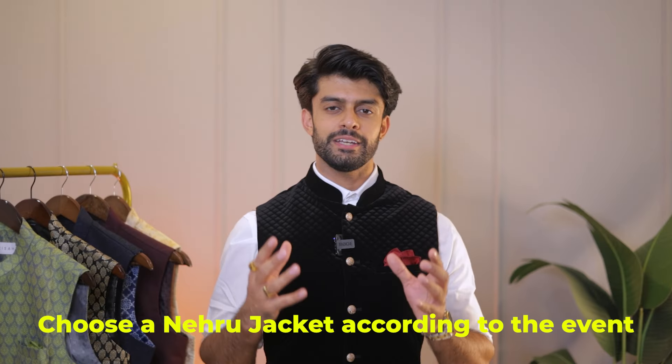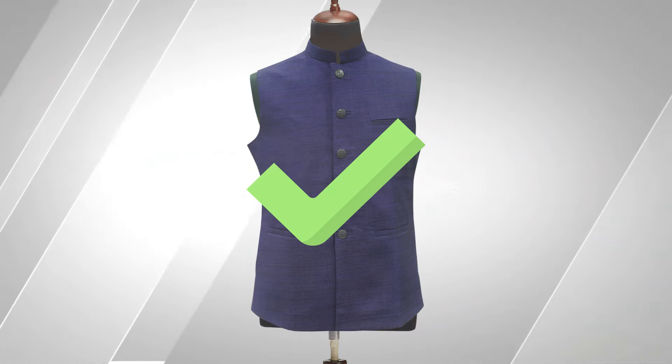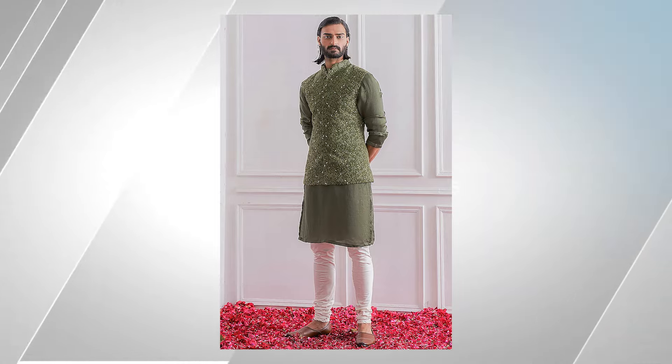When you mix heavy and simple designs, it looks good overall. The second tip is that your Nehru jacket should complement the event. For a casual event, go simple and subtle. But if it is a wedding function, a house function, or a Diwali party, that is when you can go for a Nehru jacket with heavy work and heavy embroidery, because that is more suitable and complimentary.